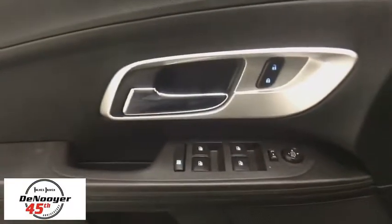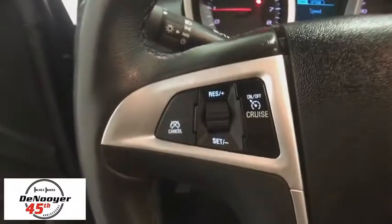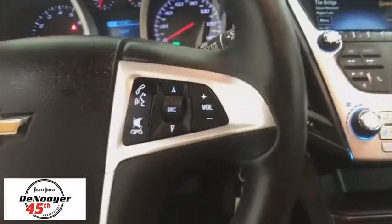Electronic stability control, power windows, security system, compass, panic alarm, tachometer, Sirius satellite radio, brake assist, remote keyless entry.